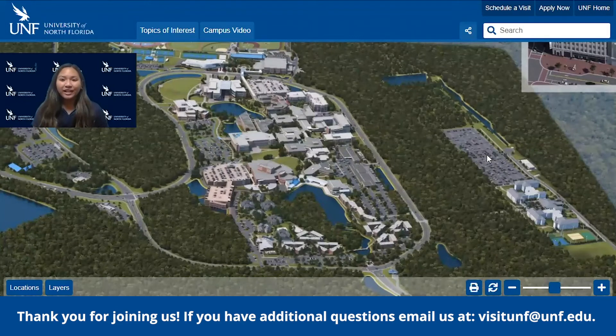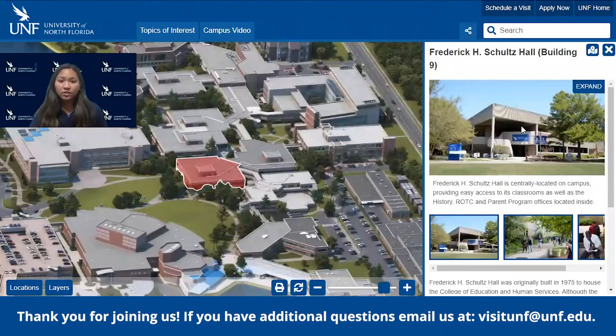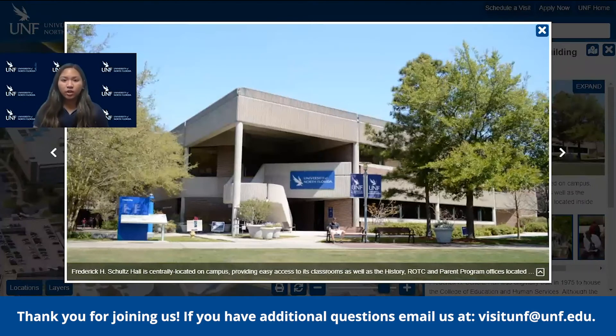Hi, it's Alana. We're going to be looking at our Frederick H. Schultz Hall. This is home to our Taylor Leadership Institute, where any student can get a minor in community leadership. It's a great opportunity to work on your leadership skills. You can attend workshops as well as intern and shadow a CEO of a company or business.